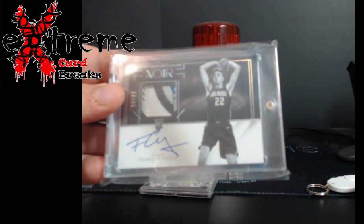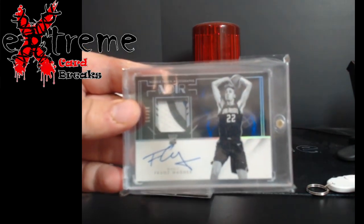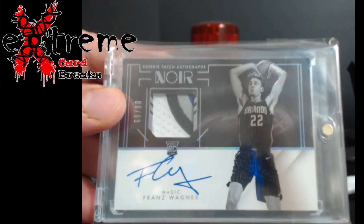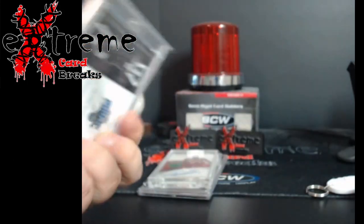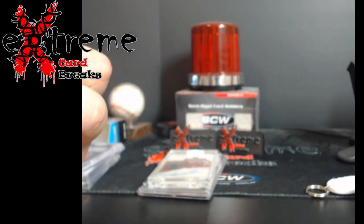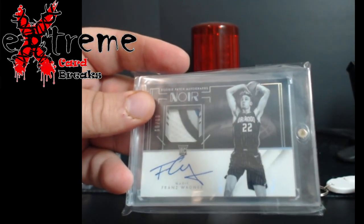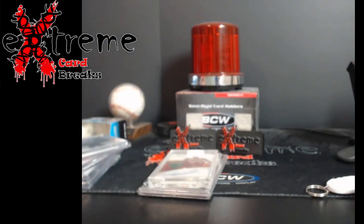Up next, Franz Wagner Noir — sick looking patch there. This is the black and white reverse negative, whatever they call it, out of 99. I know everybody's going to ask if it's game worn — it's not associated with any specific game or event — but still kind of cool. Three-piece patch on it: gray, white, and black.